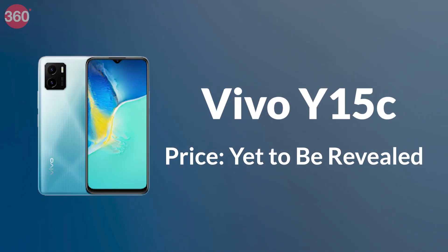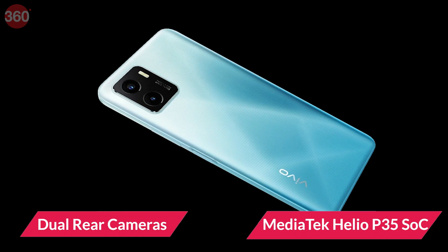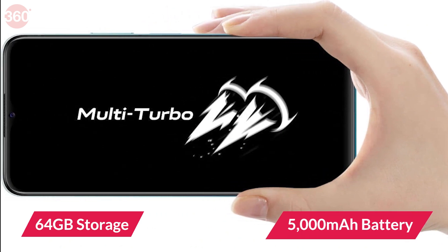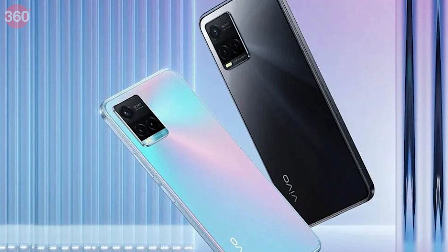Vivo this week silently unveiled a new budget smartphone, the Y15C, in India. It gets dual rear cameras, an octa-core MediaTek Helio P35 SoC, up to 64GB of storage and a 5000mAh battery. For now, no price or availability details have been revealed.